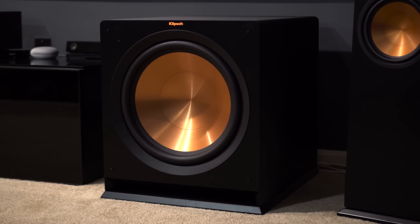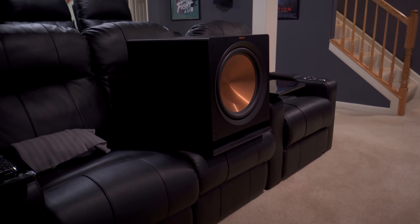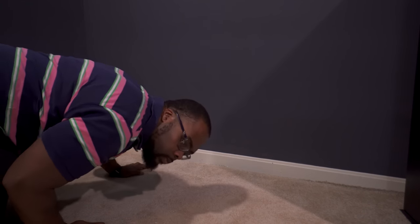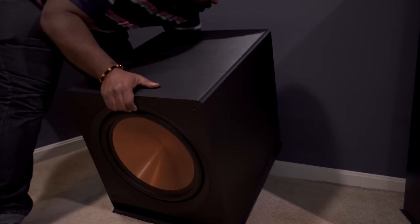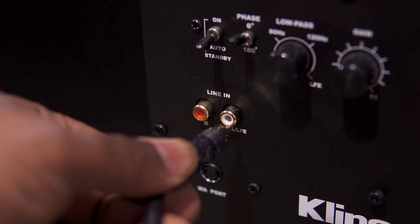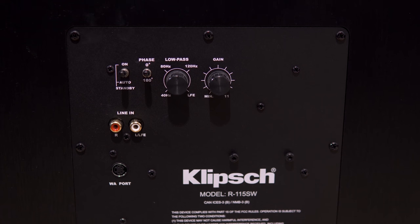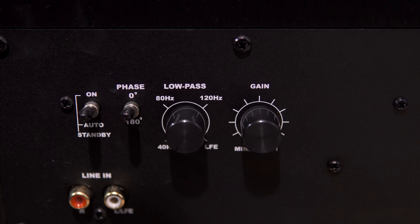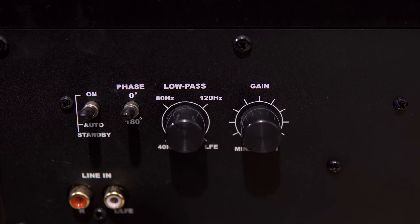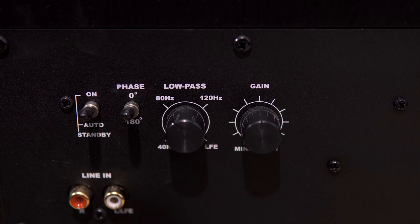When it comes to your subwoofer, if you have more than one possible location in the room, it's best to do what's called the subwoofer crawl. Basically you put the subwoofer in your seat and play something through it, then crawl around on the floor where you think the sub might go — wherever sounds best is where you put the sub. Once it's in place, wire up the subwoofer cable between your sub and your receiver. Most subwoofers have at least two knobs on the back: one for the gain and one for the crossover. I recommend setting your subwoofer's crossover around 80 Hz depending on how big your main speakers are, and set the gain knob around halfway — you can always raise or lower it later.